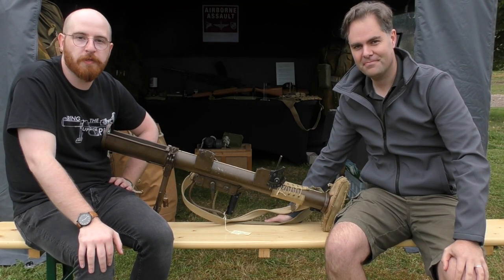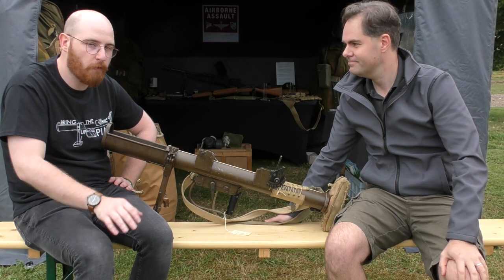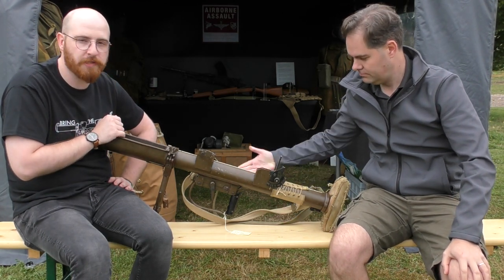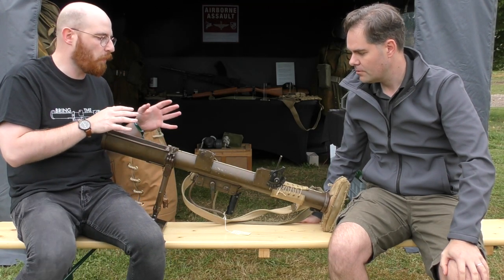Hi guys, welcome back to a quick video on the Armourer's Bench. I'm here with Ramsey from the Airborne Assault Museum and we are taking a quick look at a pretty interesting PIAT. So Ramsey, can you tell us a little bit about the provenance of this and what makes it so interesting?